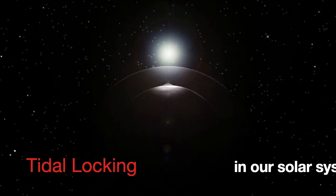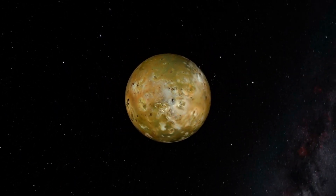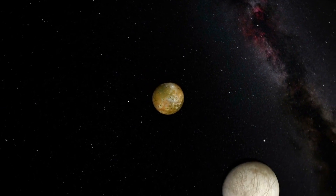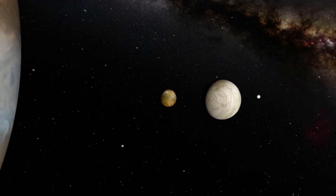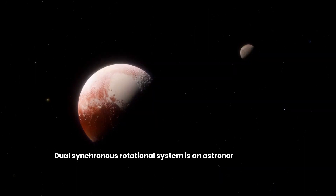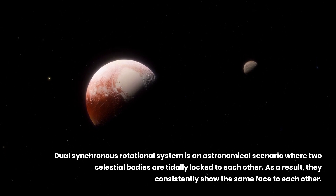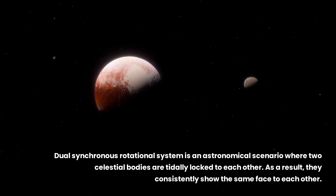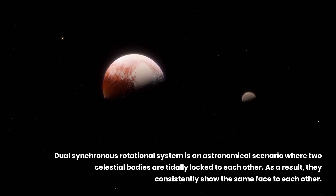Our moon isn't the only one in this gravitational lockstep. Many of the moons orbiting Jupiter and Saturn — such as Ganymede, Europa, and Titan — show the same face to their planets, all keeping a steady gaze on their host planet. Tidal locking is the norm rather than the exception in our solar system for larger moons that have been orbiting for billions of years. And it's not just moons — Pluto and its moon Charon are both tidally locked with one another, stuck in a mutual spin of eternal commitment. This is a unique example of a double tidal lock, where tidal forces between the two bodies have led to a mutual gravitational lock, known as a dual synchronous rotational system.